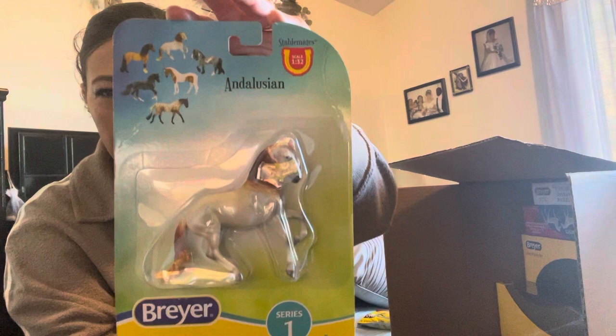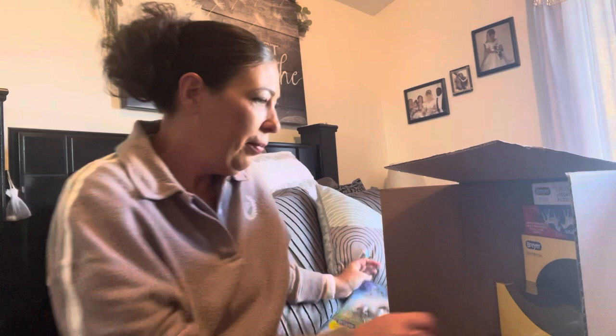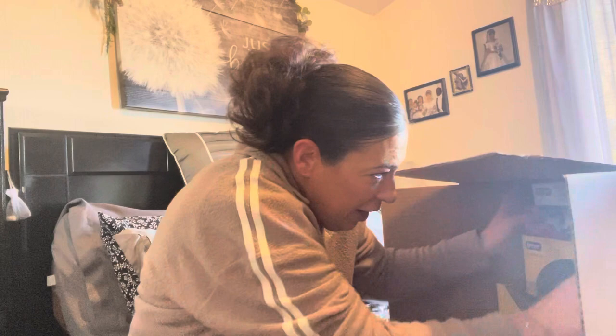And then we got Series One. I know she doesn't have her. The 132 — another stable mate, it's the 132 Morgan. She loves the black horses and she doesn't have many stable mates, so yay. Another win for me — or her, should we say. And then we'll go to the next size up.